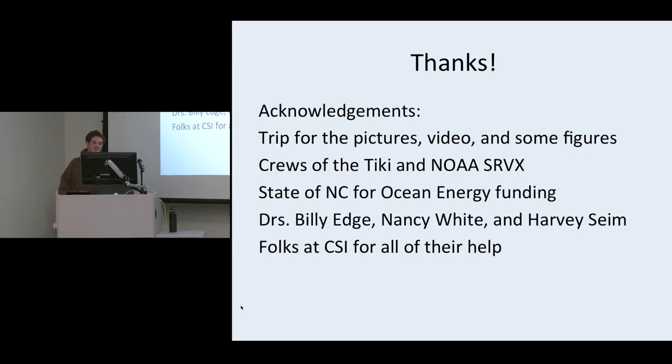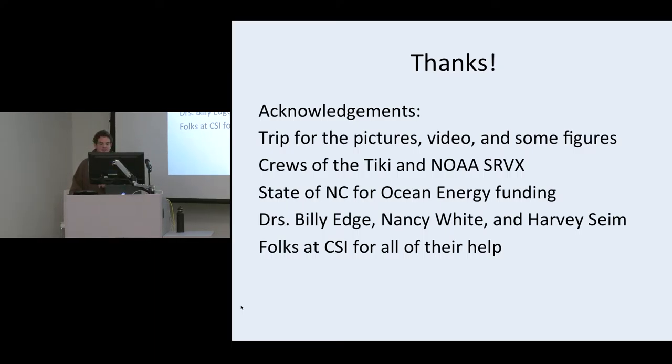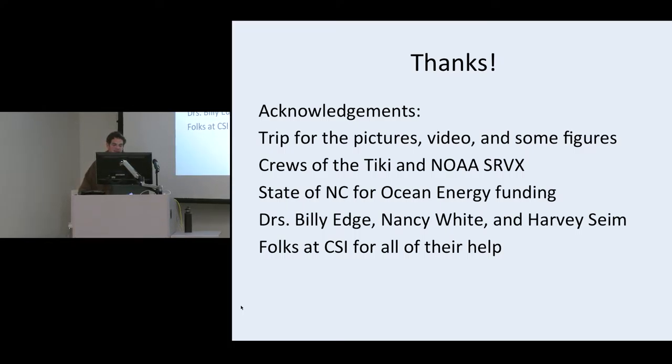I have some acknowledgements. Tripp, our technician, was on the boat and took all the pictures and video at the end. I'd like to thank the crew of the Tiki and NOAA's research vessel the SRVX that have been deploying and recovering these for us. The state of North Carolina for funding the Ocean Energy Program. Dr. Billy Edge is the director; Nancy's our director here. Harvey Syme's a professor at UNC that I've been working with on some of this project. And of course all the folks at CSI that have been very supportive.